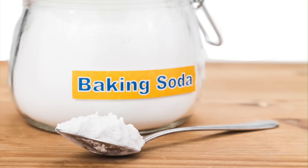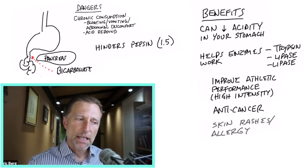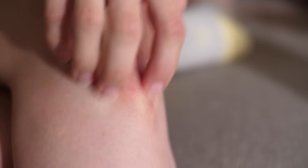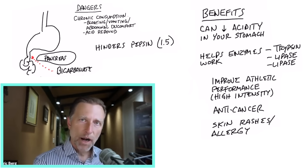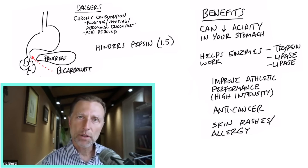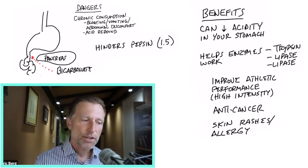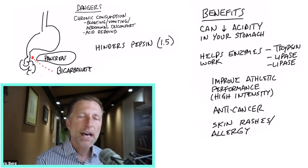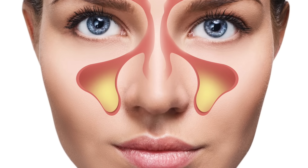People also use baking soda on their skin to help decrease rashes or skin allergies. Baking soda is also good for sinus problems — if you put about a quarter teaspoon with a little pinch of sea salt into a neti pot, dissolve it, and get the vapors into your sinuses, it can greatly help sinus irritation.